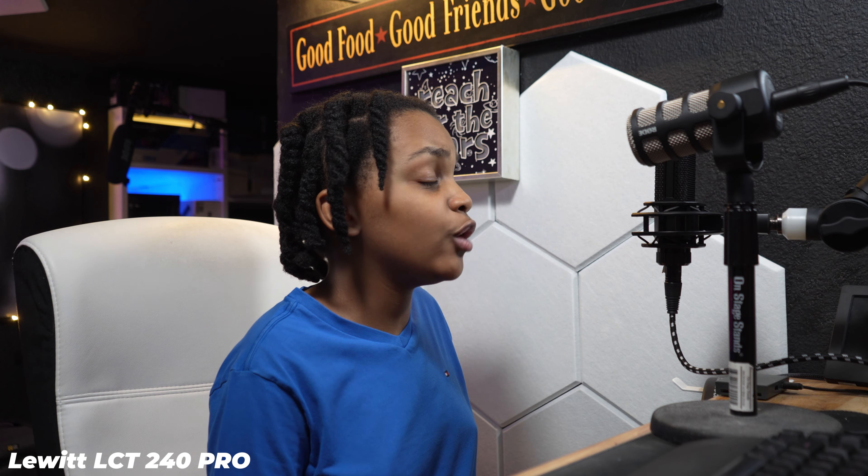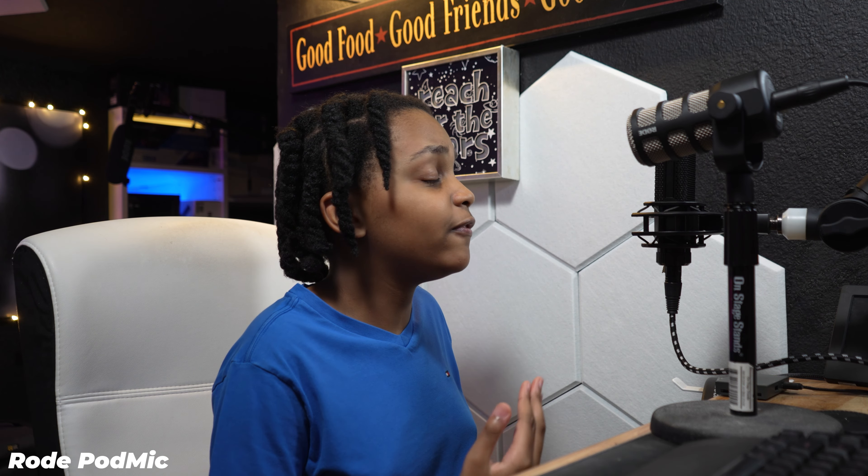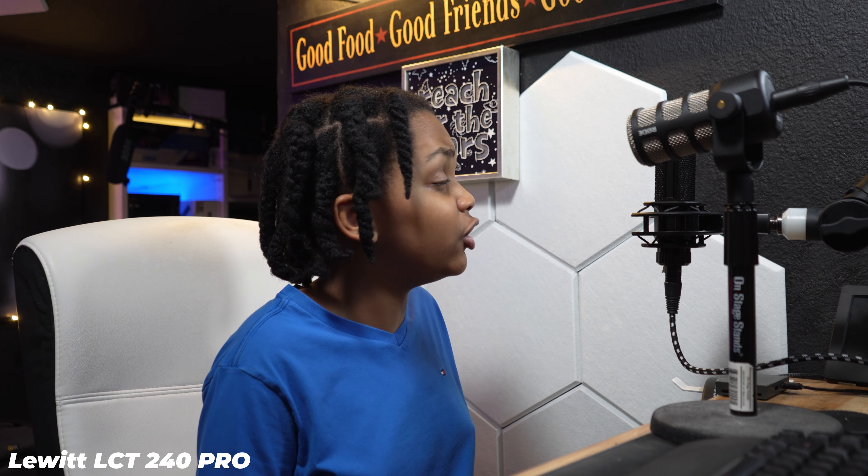Now let's talk build quality. The Rode PodMic definitely takes the cake — it weighs a metric ton and feels very premium. That's not to say the Lewitt doesn't feel premium either; the Lewitt also feels extremely premium and they both appear to be made of aluminum. The Rode PodMic weighs much more, which leads me to believe it may be made of a fancier metal.